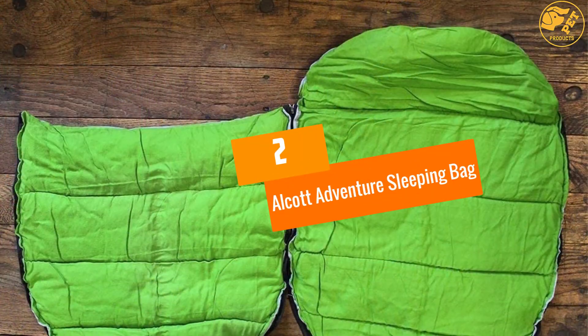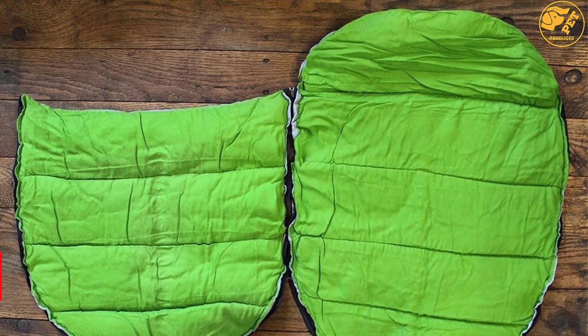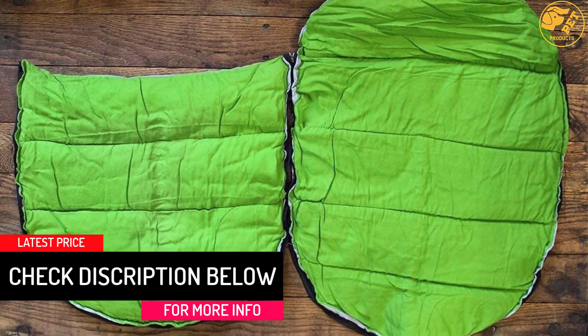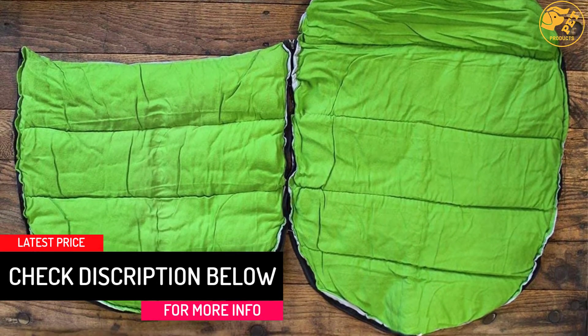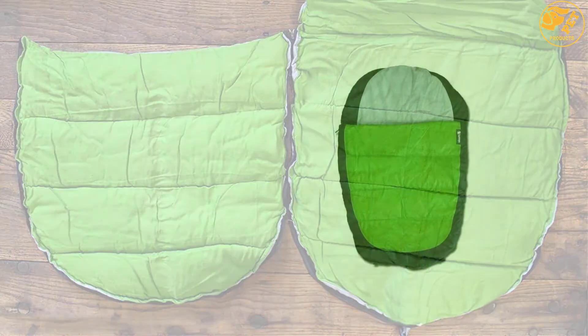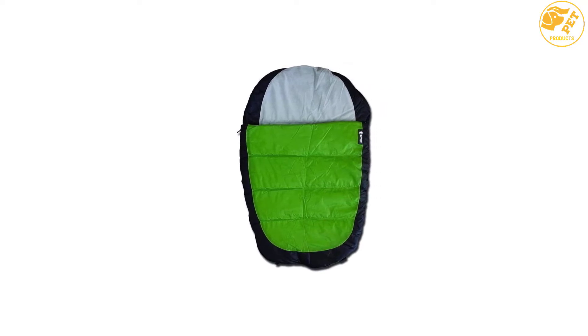At number 2: the Alcott Adventure Sleeping Bag. Available in large size with a waterproof base, this sleeping bag would be suitable for both indoor and outdoor use. A convenient storage bag is included so that you can put away the sleeping bag when it's not in use. Keep in mind that it would be suitable for pet use only.